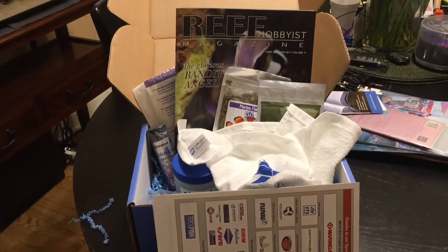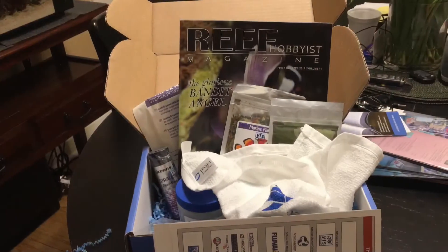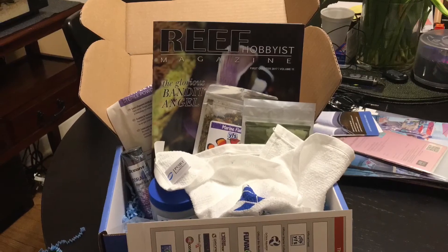And there you have it. Go ahead and check out MyAquariumBox.com if you're interested in this box — I believe the option now exists to be able to purchase it. If not, look forward to the month of February and to another wonderful unboxing.